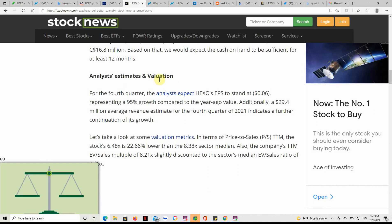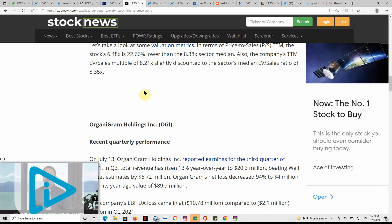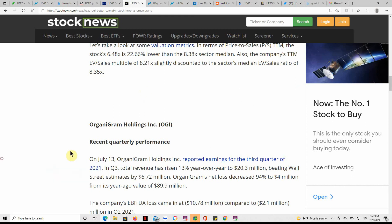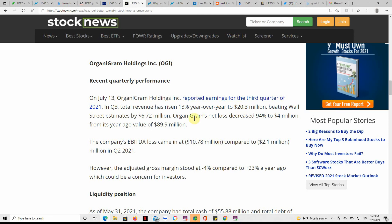Here it goes over some analysts' estimates and valuation — you can find all this on stocknews.com. Recent quarterly performance for Organigram, or OGI: they reported earnings for Q3 2021. Total revenue rose 13% year-over-year to $20.3 million, beating Wall Street estimates by $6.72 million. Organigram's net loss decreased 94% to $4 million from its year-ago value of $89.9 million.